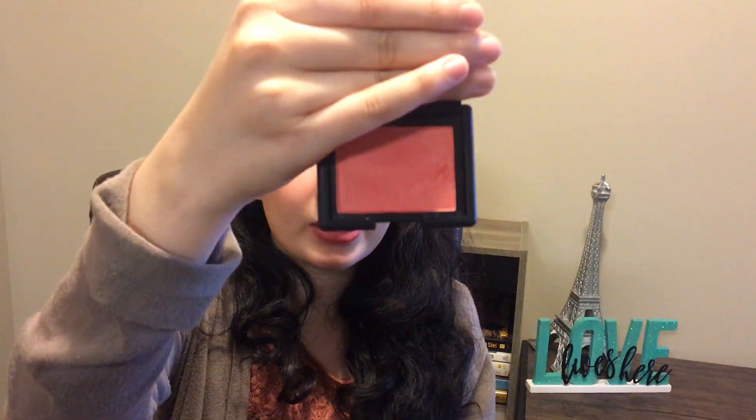The blush I placed at number 4 is the NARS Orgasm X Blush. It was one of the blushes NARS came out with at the beginning of this year. The reason I placed it at number 4 is because it just looks so orange on my skin tone and has that red undertone — it makes me look a bit sunburned. And it looks too shimmery on my skin, which just emphasizes the texture and pores. So let me just show you how it looks.